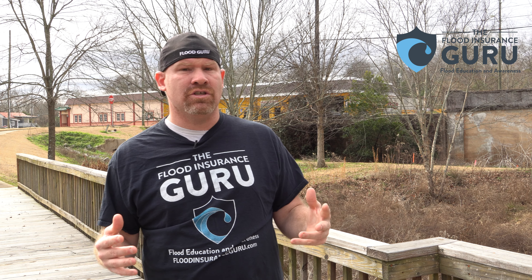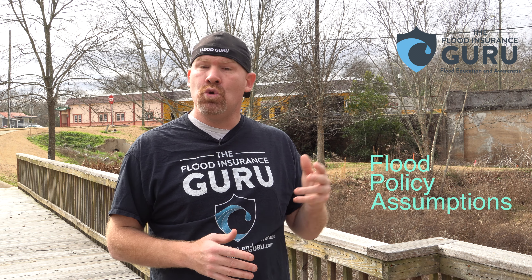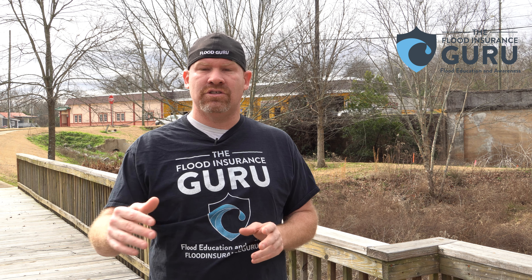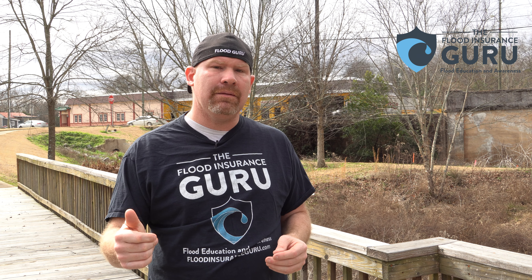Chris Corina here with the Flood Insurance Guru. If you've got questions about flood insurance, flood education, flood zone changes, or elevation certificates, click below to visit our website floodinsuranceguru.com. You can also check out our daily flood education videos on our YouTube channel.